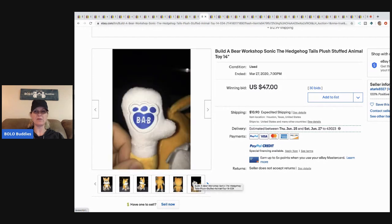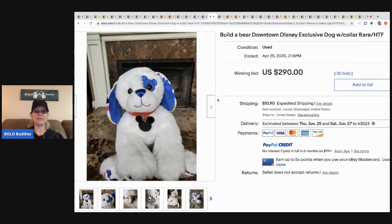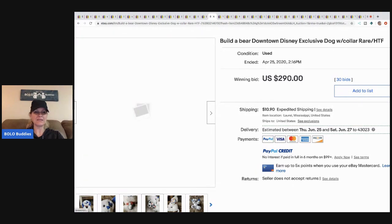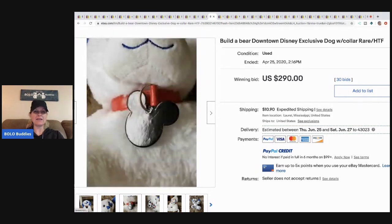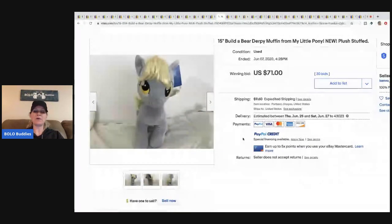There's the Build-a-Bear tag — Sonic sold for $47 plus shipping with 30 bids. Next is a Disney exclusive dog with a collar and a little patch on its eye — the Mickey Mouse patch — with cute little Mickey Mouse ears. This one sold for $290 and the buyer paid shipping with 30 bids.